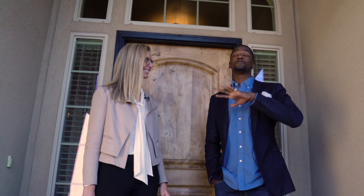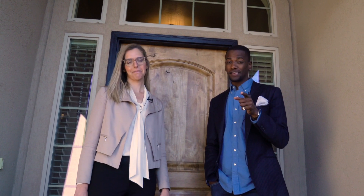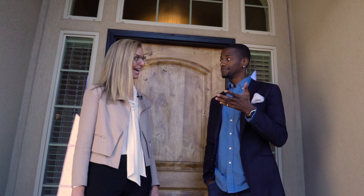David McKenzie here with Christina Ward. She has a beautiful listing and we're featuring it this week. You ready to go check it out? Let's go do it.